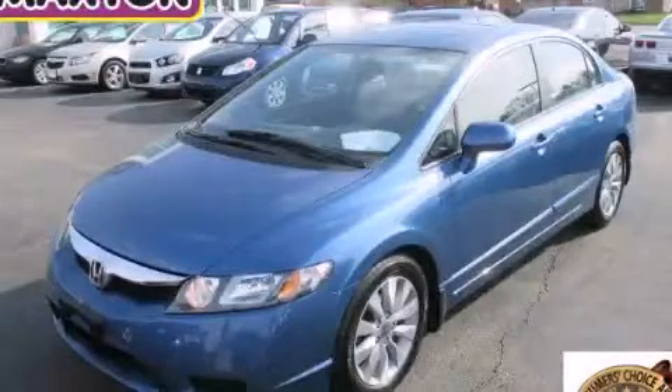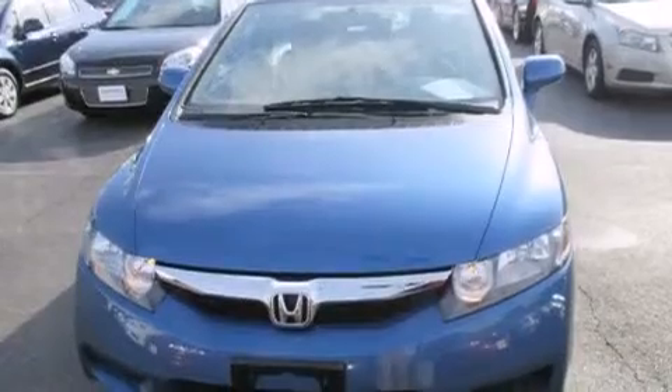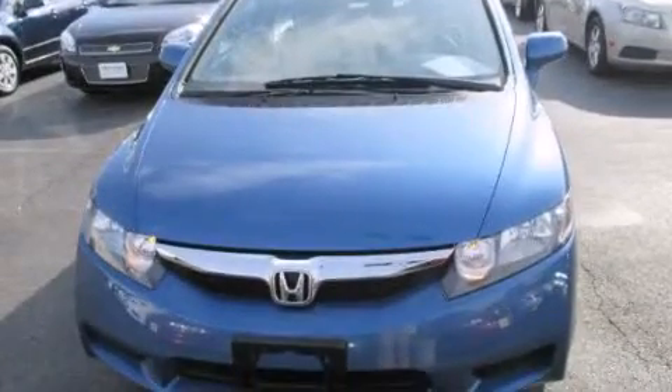This is a 2009 Honda Civic. It features a 1.8-liter four-cylinder engine and an automatic transmission.